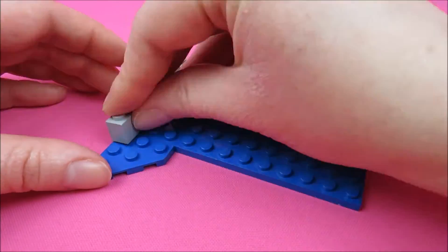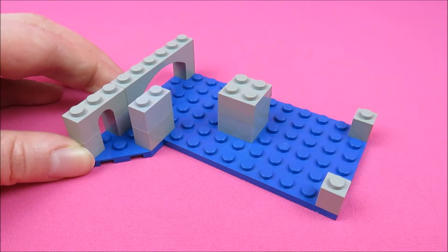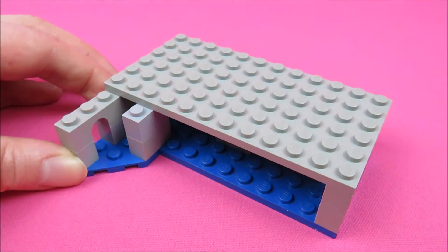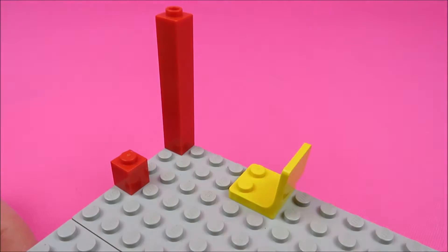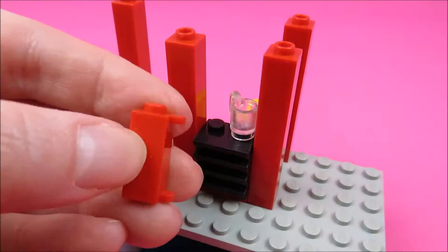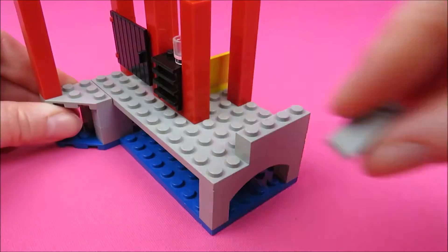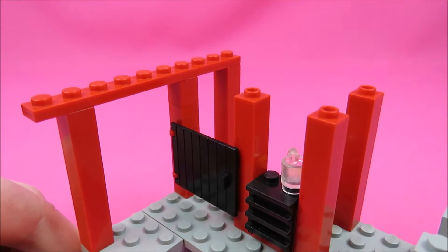Let's go on with the hideout. It is on stilts because it is in the water. It is nice and small. I really like it. I love the stores — they were also in some sets from Paradisa.